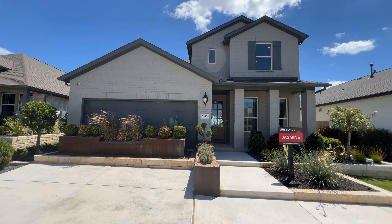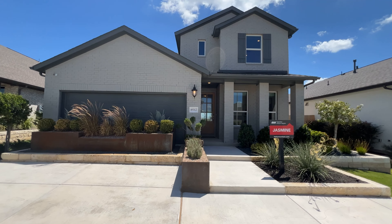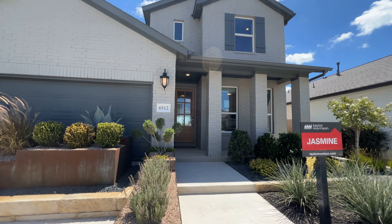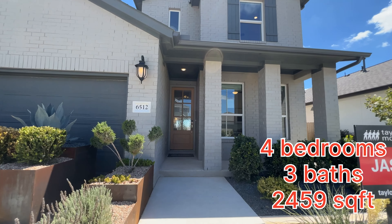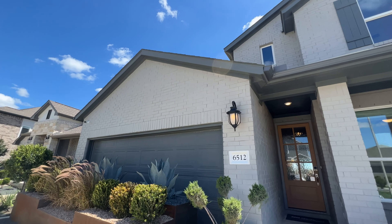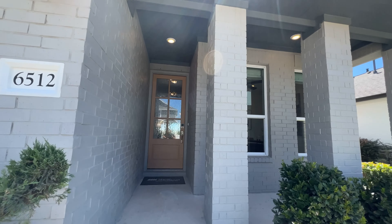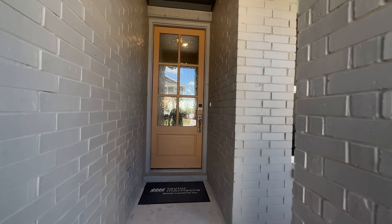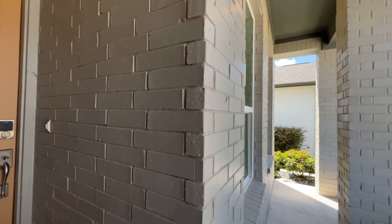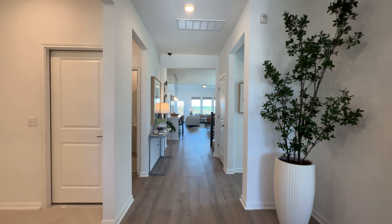What's going on everybody, Nato Meets your Texas realtor with EXP Realty. Today we have another beautiful house out here in Buda, Texas — this is the Jasmine, a Taylor Morrison home. What you're going to be seeing is a beautiful two thousand plus square foot home. We're looking at roughly three bedrooms, two and a half baths. They do have different types of options for you in this beautiful house.